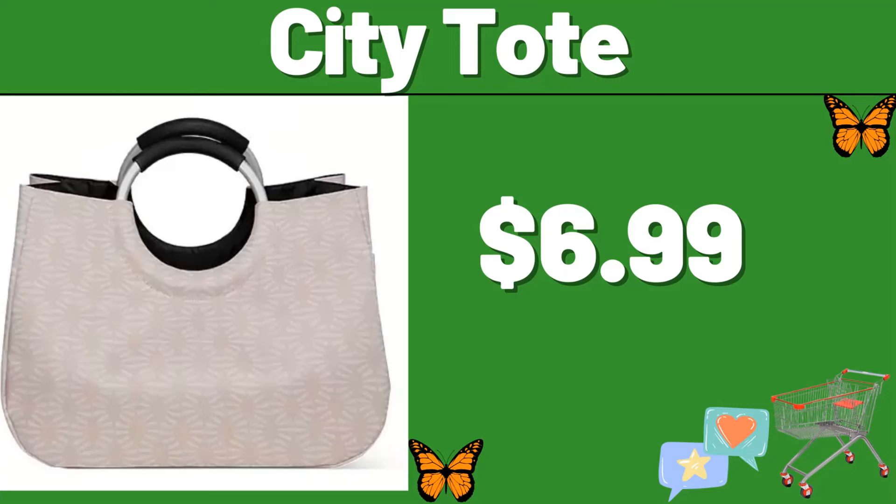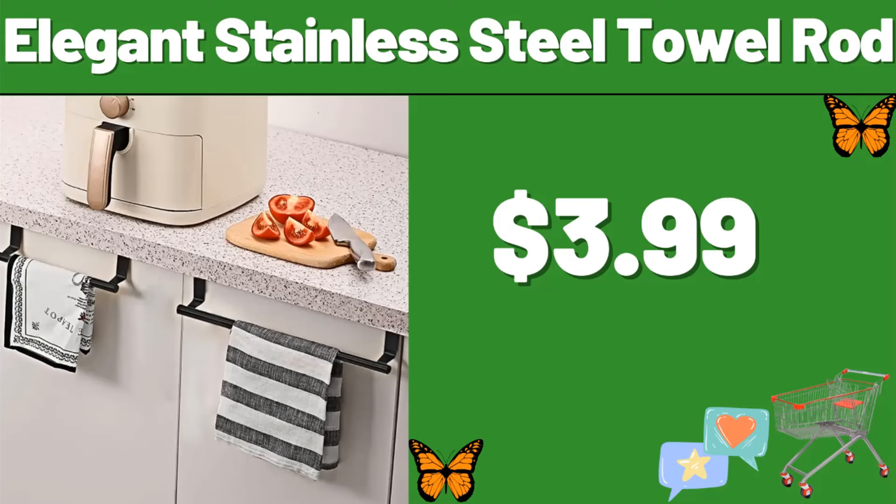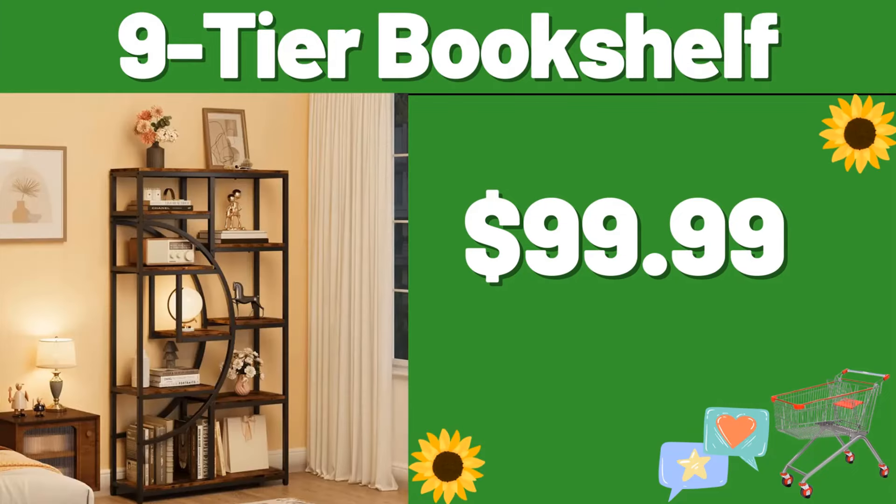City Tote, $6.99. Hanging Basket, $8.99. Elegant Stainless Steel Towel Rod, $3.99. 9 Tier Bookshelf, $99.99.